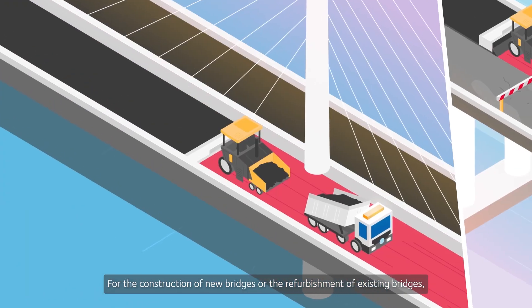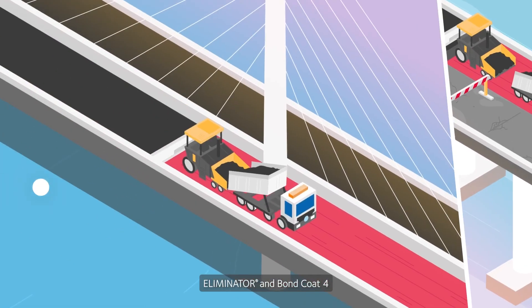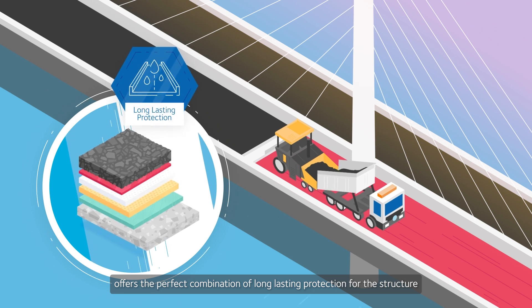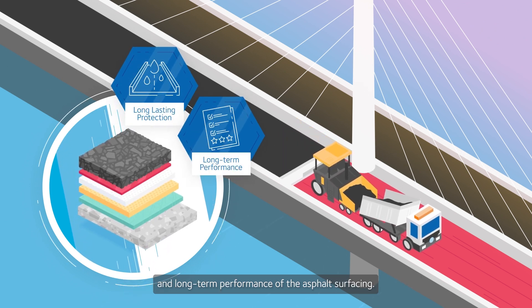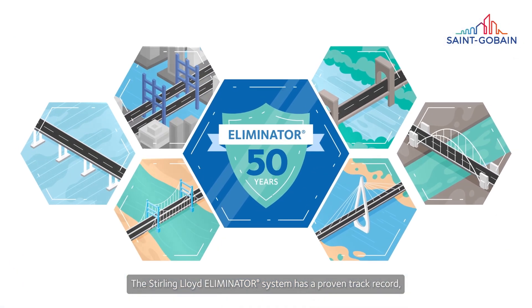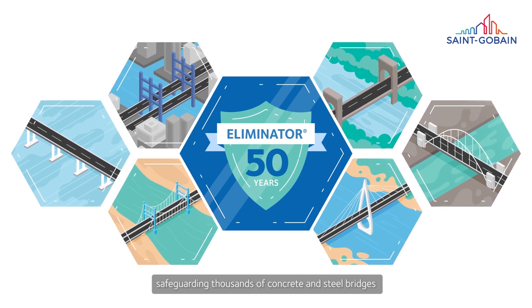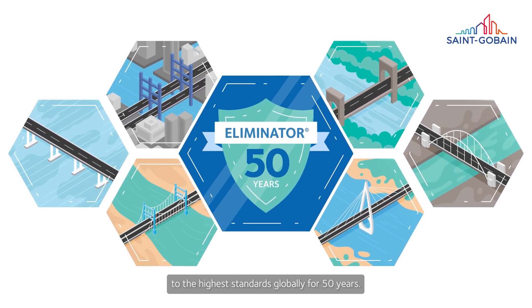For the construction of new bridges or the refurbishment of existing bridges, Eliminator and Bond Coat 4 offer the perfect combination of long-lasting protection for the structure and long-term performance of the asphalt surfacing. The Sterling Lloyd Eliminator system has a proven track record, safeguarding thousands of concrete and steel bridges to the highest standards globally for 50 years.